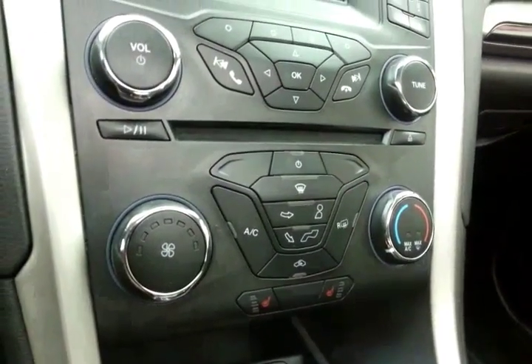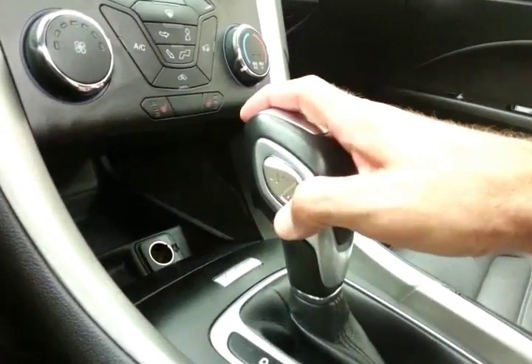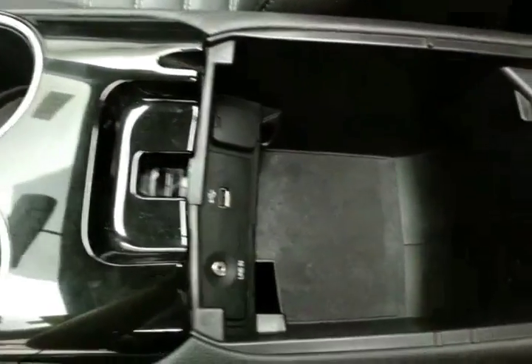Heating and air conditioning controls along with heated front seats. Six-speed automatic transmission with manual shift capability. Storage in the armrest with USB and auxiliary input.